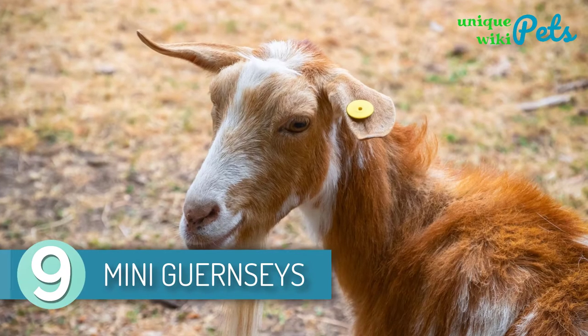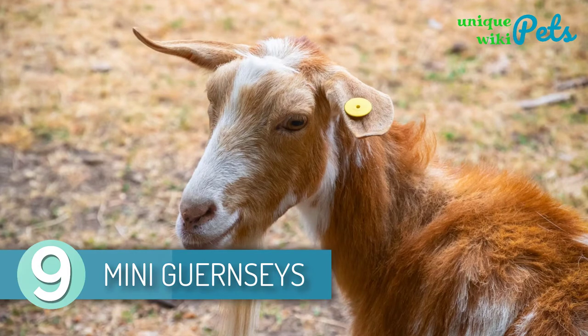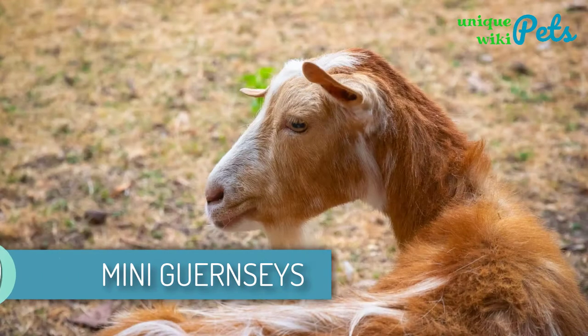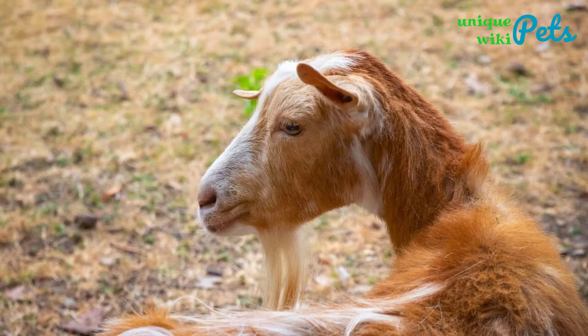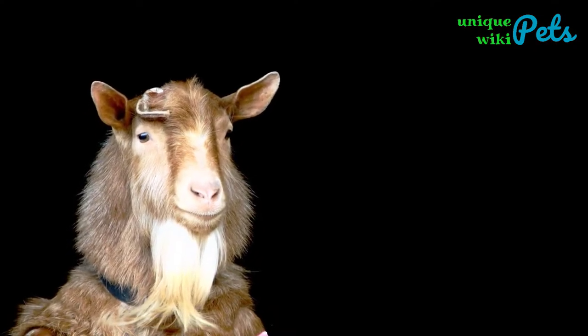Mini Guernseys. The Mini Guernseys are mainly reared for their milk and they're medium in size. They're usually about 27 to 29 inches tall. Furthermore, they have erect ears with slightly upturned ear tips.